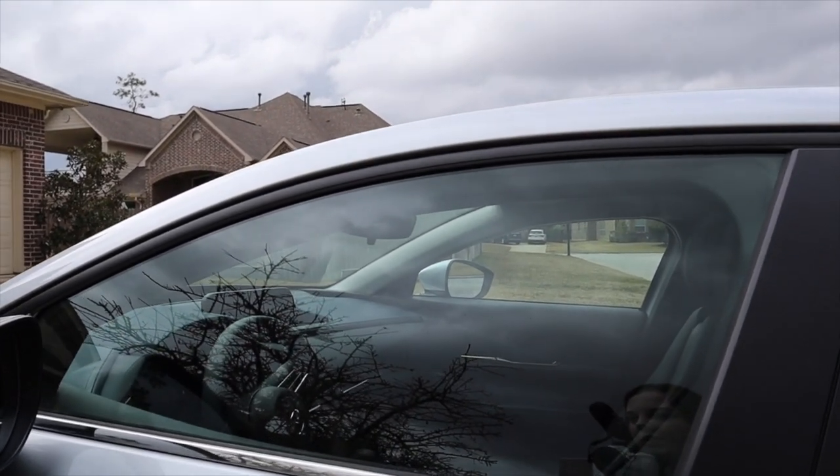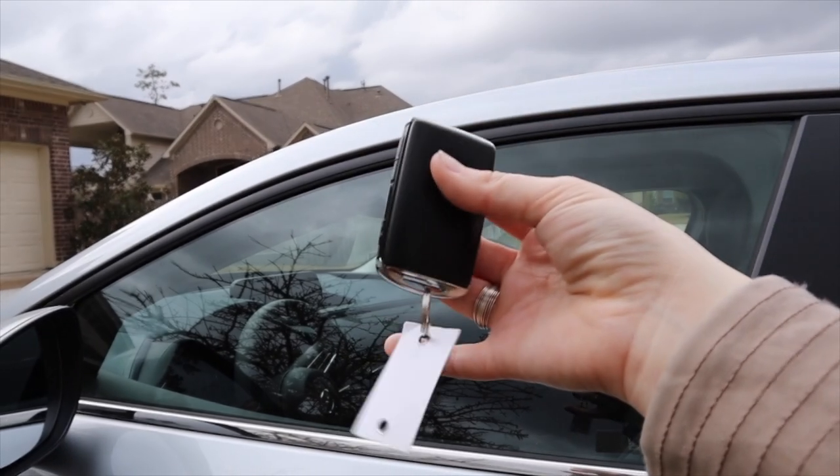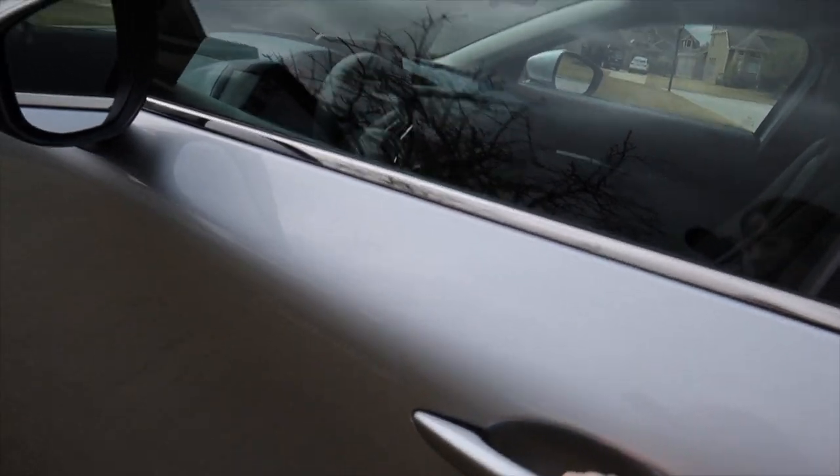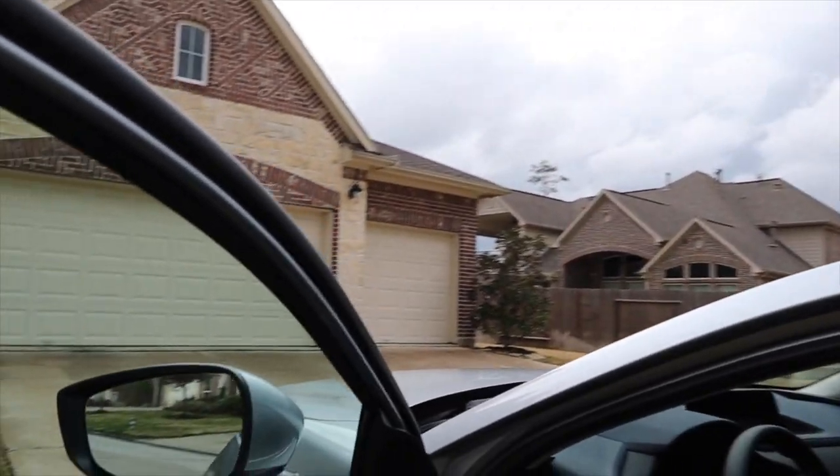This car has remote start and you don't even have to unlock it. This is the key fob right here — I'm not pressing any buttons, I'm just grabbing the door handle and it automatically unlocks, which I love.